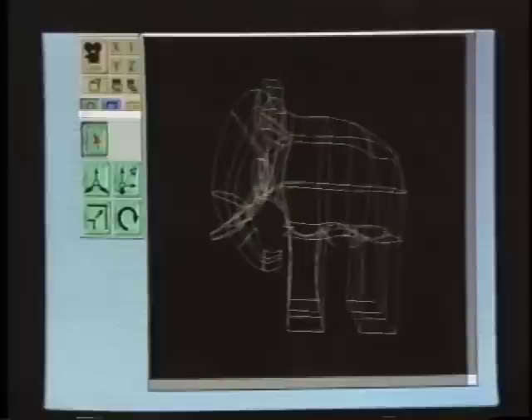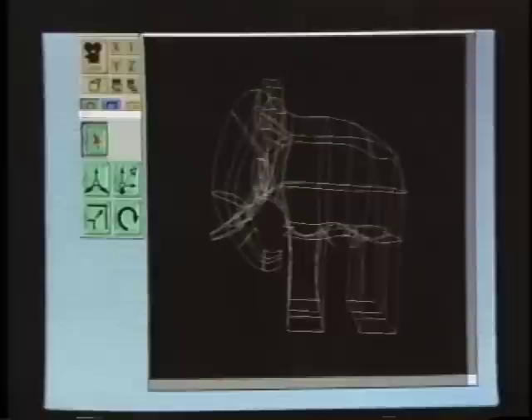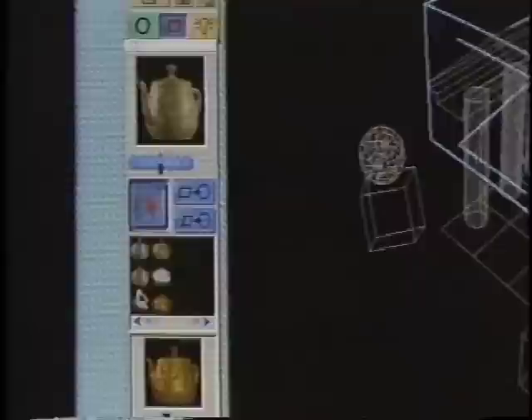Things that are very, very hard to do, we've made them real simple. Showplace will provide pre-built shapes called clip objects. You also get a library of looks or surfaces like wood, metal, or stone.